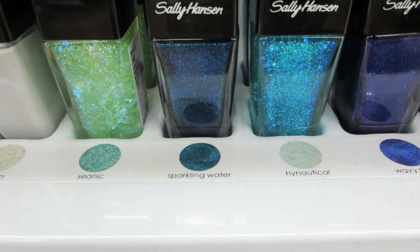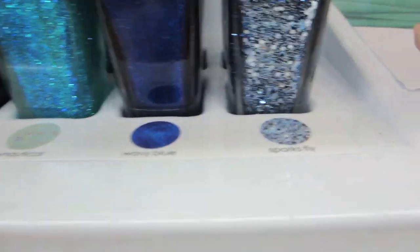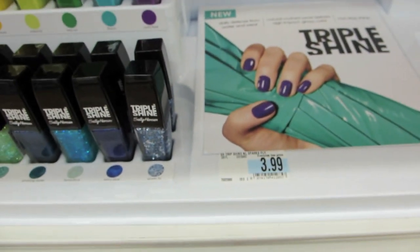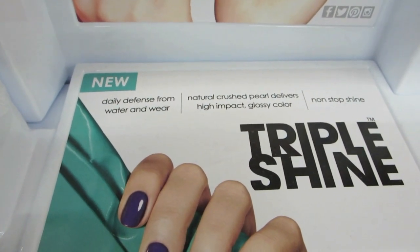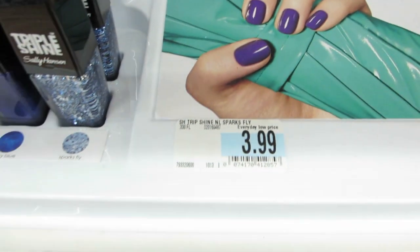I like the blue. Look at that one — that one's amazing. Sparks fly. $3.99 is a decent price. This is a good bottle of polish. It says daily defense from water and wear, so that means when you're doing the dishes, I guess. Alright, we'll get some of these.